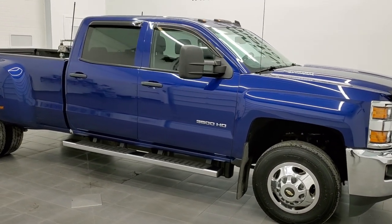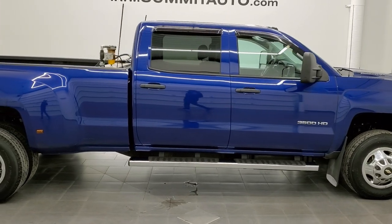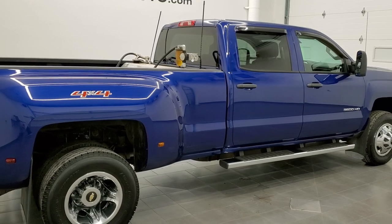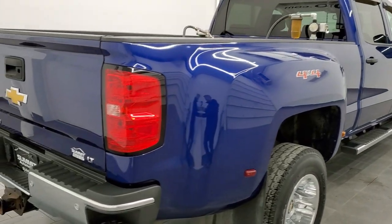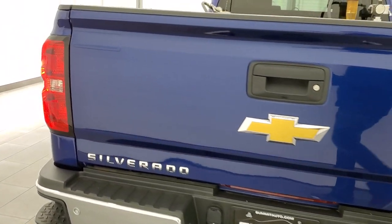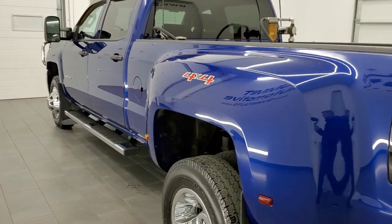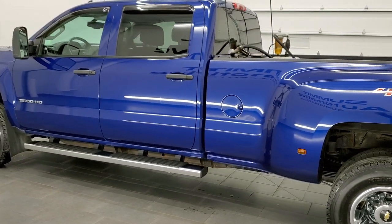Hey, this is Brett with Summit Auto, and this 2015 Chevy Silverado 3500 Crew Cab Long Box Dually is stock number 12458Z. We're here at Summit Automotive in Fond du Lac, Wisconsin — your new and used heavy duty truck headquarters. This 2015 Chevy Silverado has the 6.6 liter Duramax diesel engine.